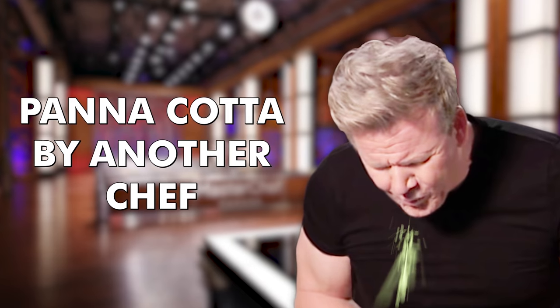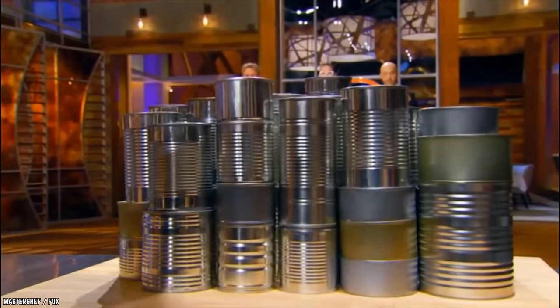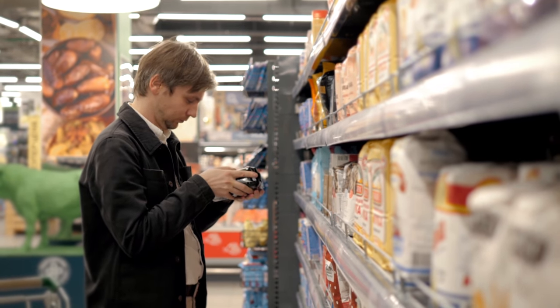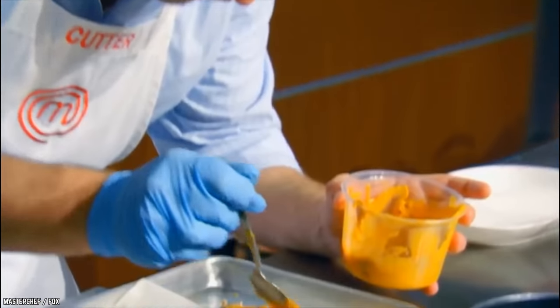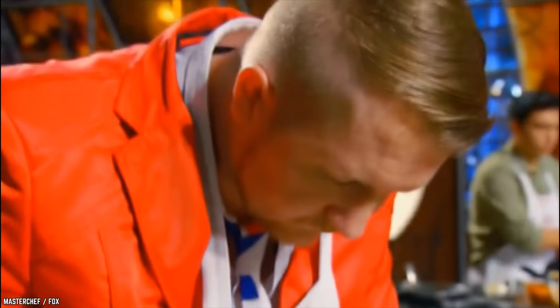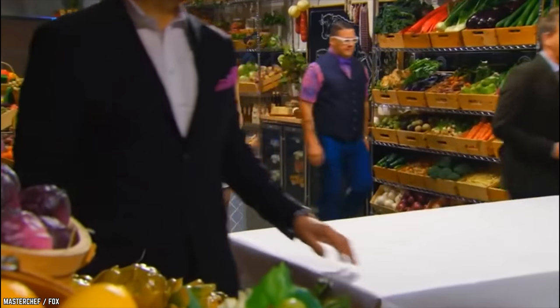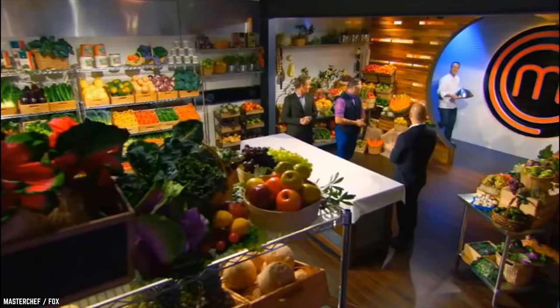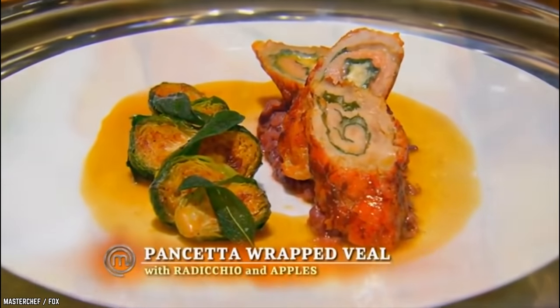Panna Cotta by Another Chef. This episode had two returning champions: Luca of MasterChef Season 4 and Alexander of MasterChef Junior Season 1. The mystery box contained 52 unlabeled aluminum cans containing various processed vegetables, fruit, meat, and seafood. This challenge tested everyone's ability to elevate lowly canned ingredients to restaurant-standard dishes. Elizabeth's dish won the challenge, giving her control of the elimination test. Two MasterChef winners presented Elizabeth with choices — the challenging dishes were pancetta-wrapped veal and passionfruit panna cotta.